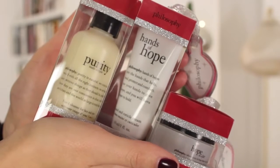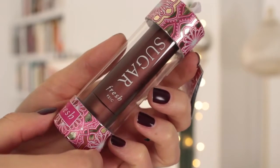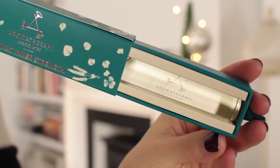Philosophy have done some cute little sets that can actually hang on the tree — a tiny purity cleanser and their Hands of Hope. I got this at Sephora in New York: it's a full-size Fresh sugar lip balm in really cute festive packaging. You could hang it on the tree, but it's also the perfect little stocking stuffer. And this is the Aromatherapy Associates Instant Inner Strength — it opens up and has a little roller ball you can put on your wrists, behind your ears, or on your temples. It's a nice blend of soothing, calming stuff.